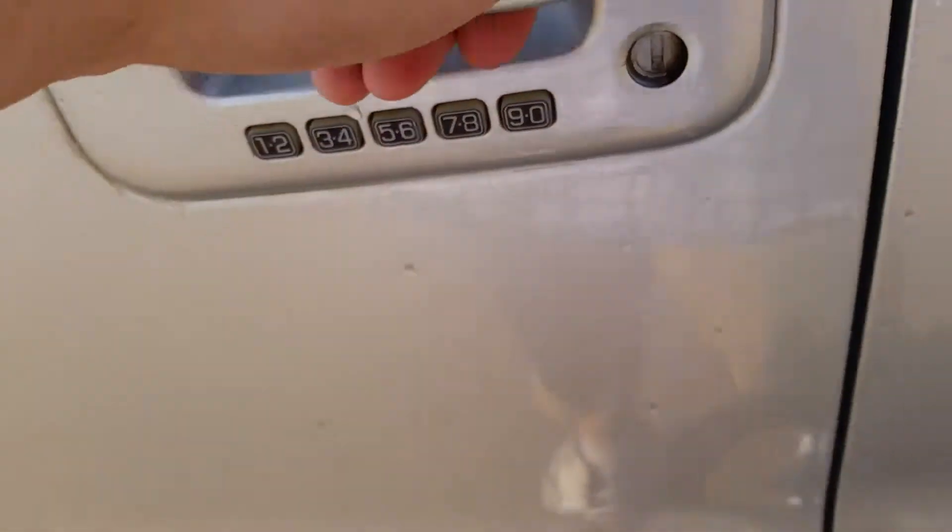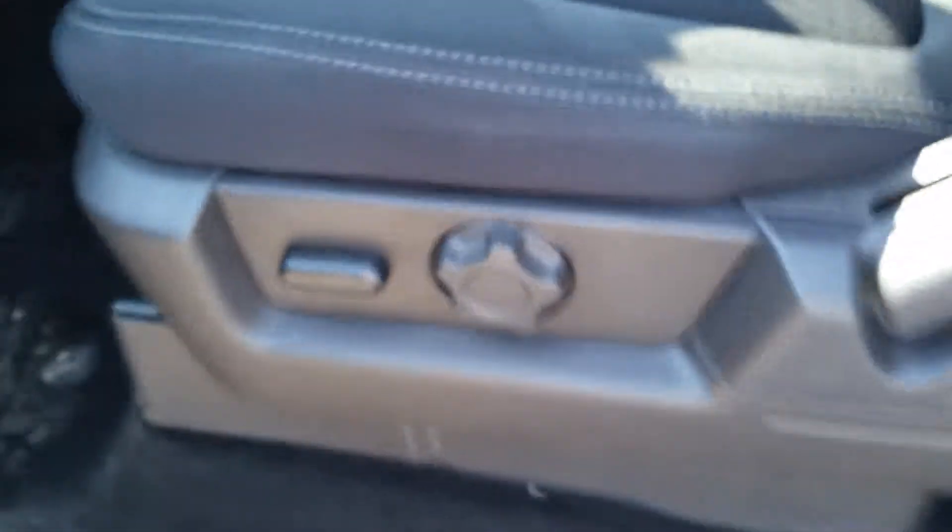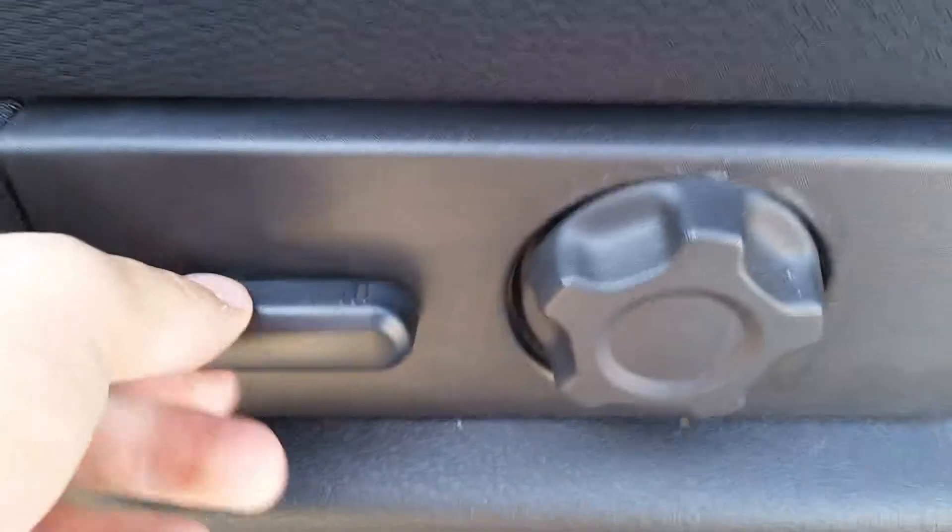Keyless entry here on the driver door. You got power adjustable seats — this will go up, down, left, right. And there's lower lumbar support right here too. Hop on in.